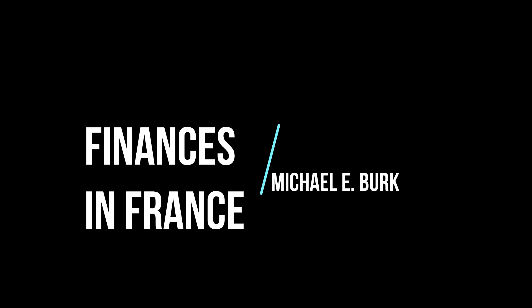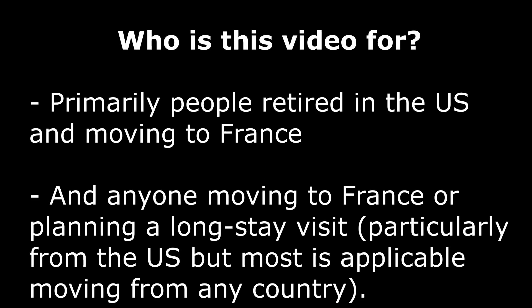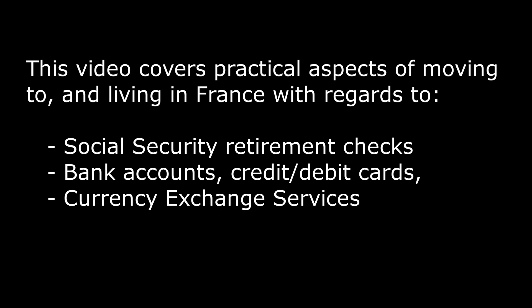Finances in France. This video is primarily for people retired in the US and moving to France, but also for anyone planning to move to France. We cover practical aspects of moving to and living in France with regards to social security retirement checks, bank accounts, credit and debit cards, and currency exchange services.